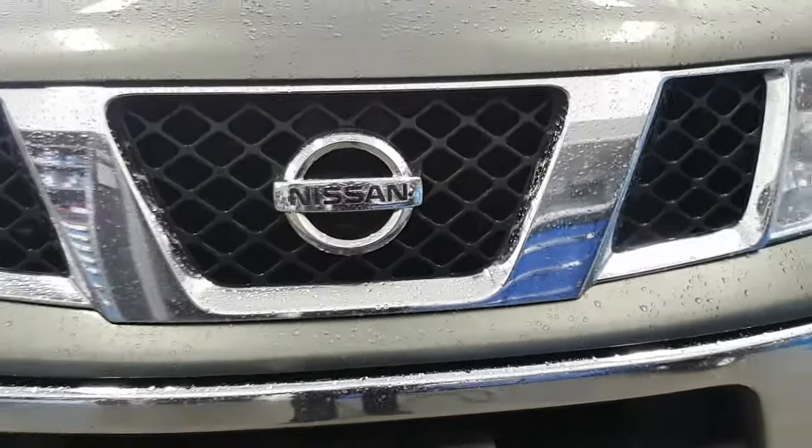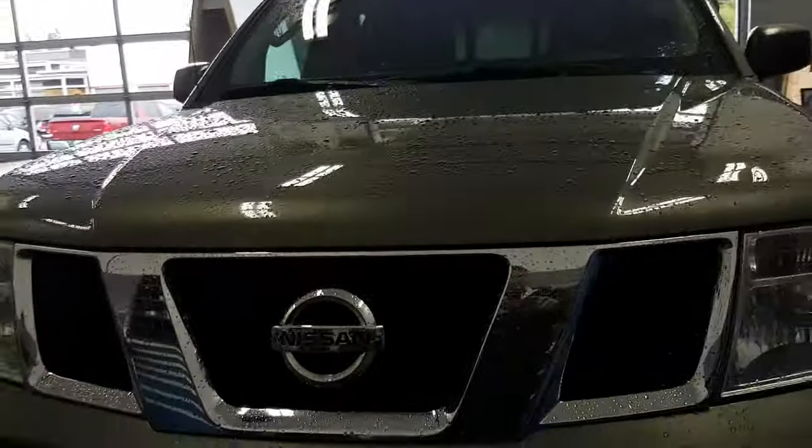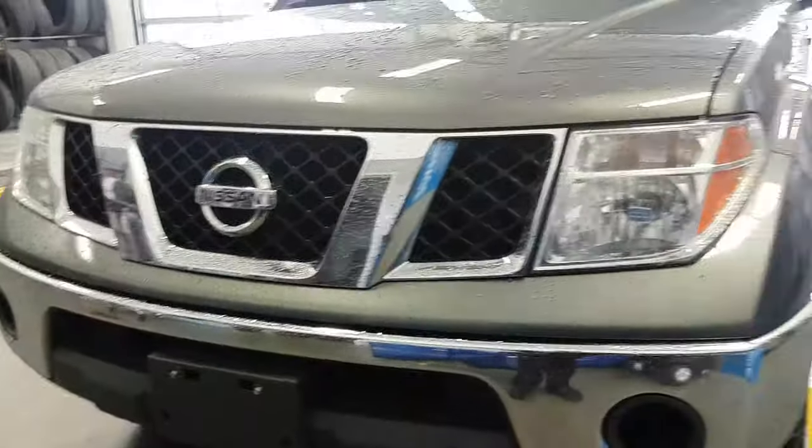This is a 2008 Nissan Frontier, gray in color, 209,014 kilometers.